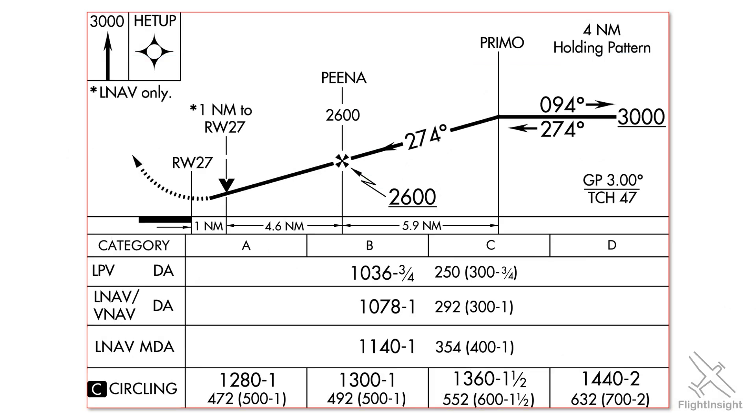On an approach which has an LPV minimum, you wouldn't expect to see an LNAV plus V when you fly it. If your unit is WAAS capable, you'll simply get the LPV approach, which does have official vertical and lateral guidance. If you don't have WAAS, you'll just get the regular LNAV approach with only lateral guidance and no glide path — advisory or official.